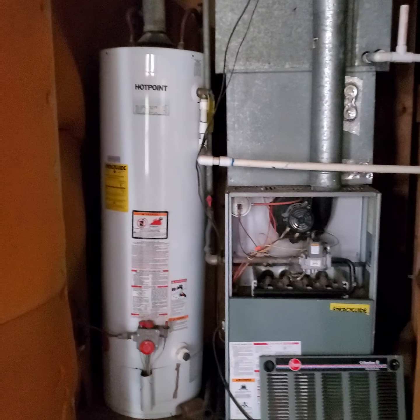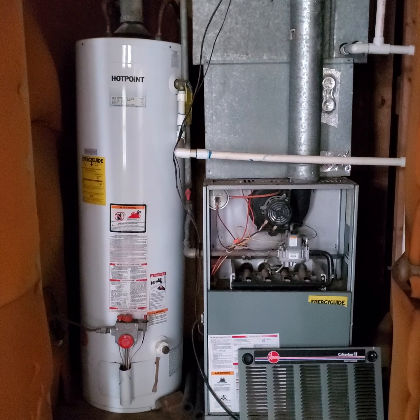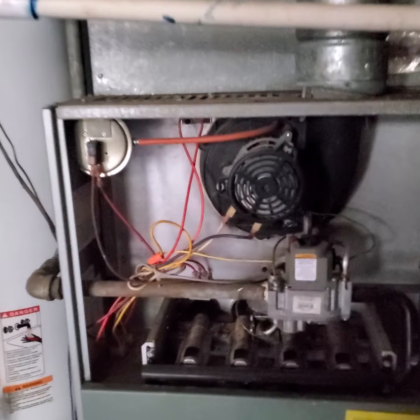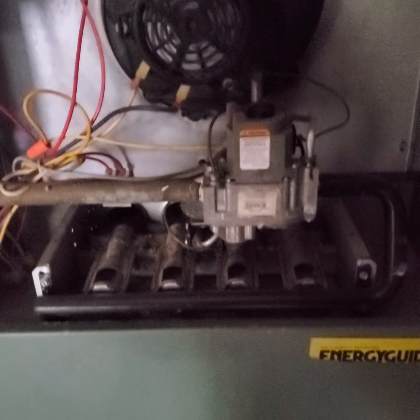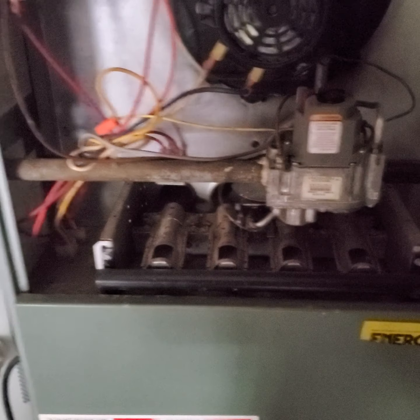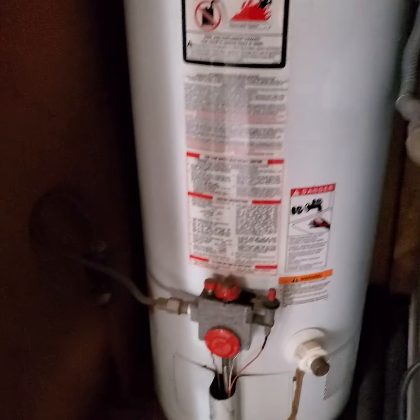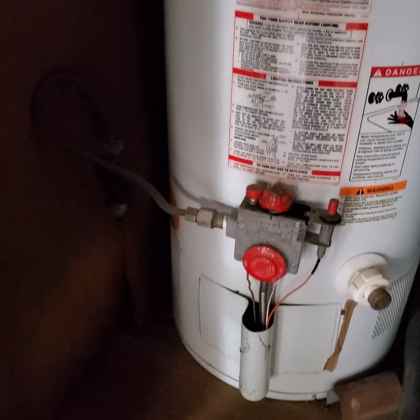Here we have the little utility closet that has the water heater and the furnace. I'll get a little closer — you can see this is a gas fired furnace. There's your gas burners, your gas valve, there's your gas piping. And your water heater is also gas fired.